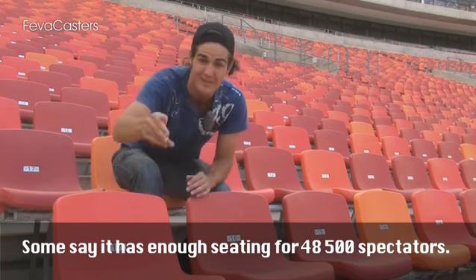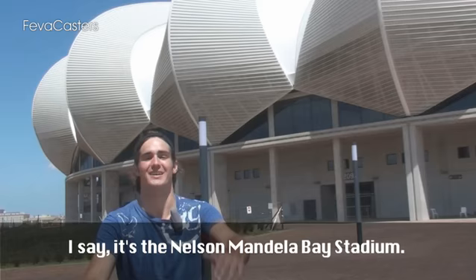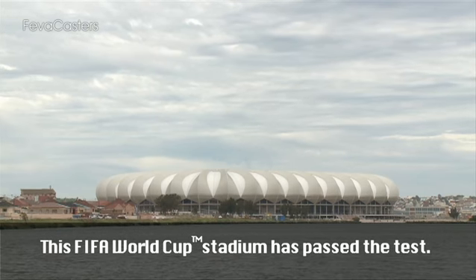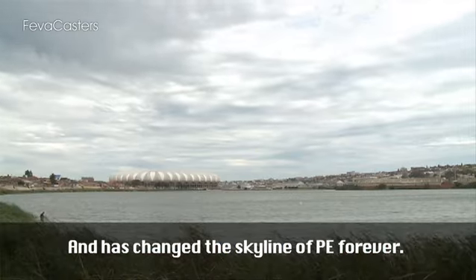Some say it has enough seating for 48,500 spectators, some even say that it looks like a sunflower. It's the Nelson Mandela Bay Stadium. This World Cup stadium has passed the test — it successfully hosted a game between Bafana Bafana and Japan in November 2009, and has changed the skyline of Port Elizabeth forever.